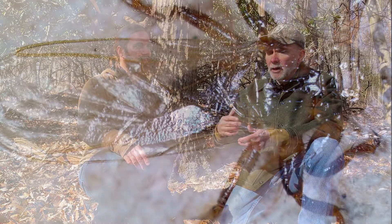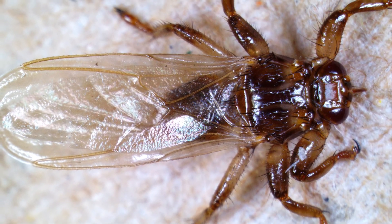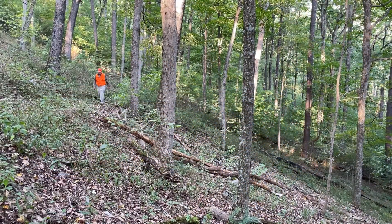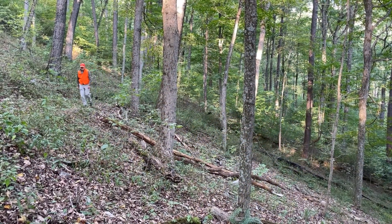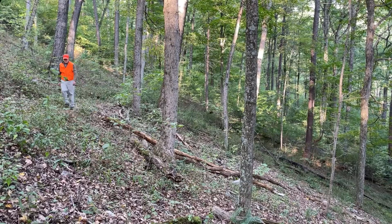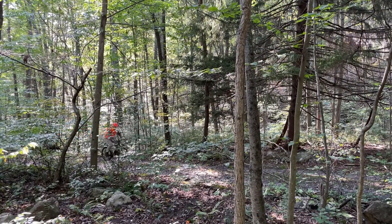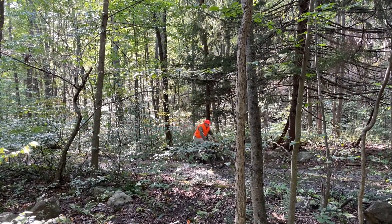One thing I understand about them is they're attracted to movement. It's not like they smell a person — they actually see movement of the deer or a person to fly towards. That's why we think the repellents don't work. Something like a mosquito or some ticks use DEET, which really messes with their olfaction — their ability to smell — because they're cueing into chemicals you emit. Because deer keds are cueing into movement and not smells, that's probably why they don't care about repellents.